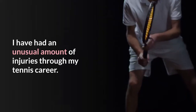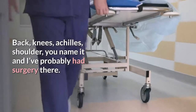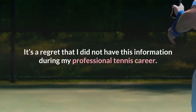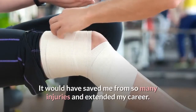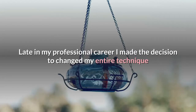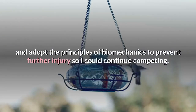I learned the hard way so you don't have to. I have had an unusual amount of injuries through my tennis career — back, knees, Achilles, shoulder — you name it and I've probably had surgery there. It's a regret that I did not have this information during my professional tennis career. It would have saved me from so many injuries and extended my career. Late in my professional career, I made the decision to change my entire technique and adopt the principles of biomechanics to prevent further injury so I could continue competing.